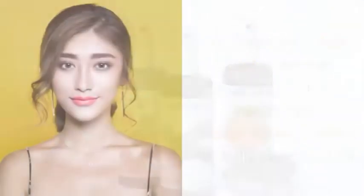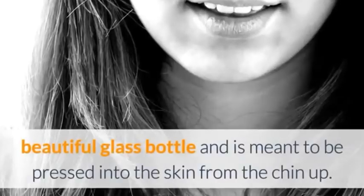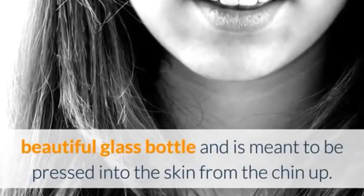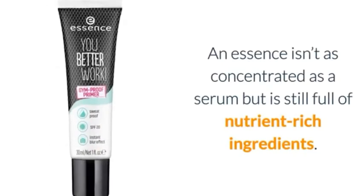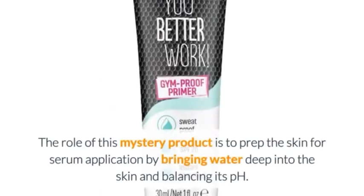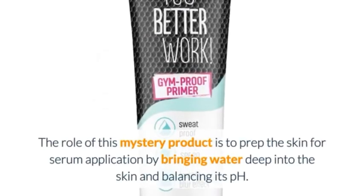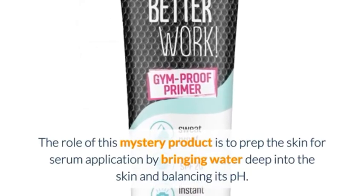Number 6: Essences Essential. Essences are a vital part of Korean skin care. This lightweight, water-based product typically comes in a tall, beautiful glass bottle and is meant to be pressed into the skin from the chin up. An essence isn't as concentrated as a serum but is still full of nutrient-rich ingredients. The role of this product is to prep the skin for serum application by bringing water deep into the skin and balancing its pH.